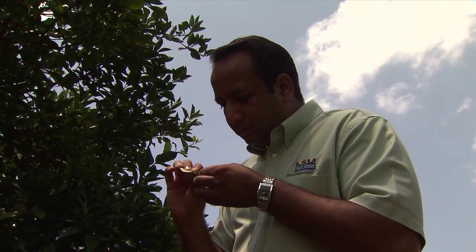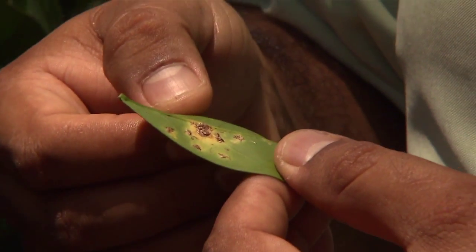Trees infected with citrus canker will be destroyed, and growers should wait two years before planting a citrus tree in that area.